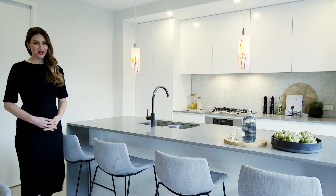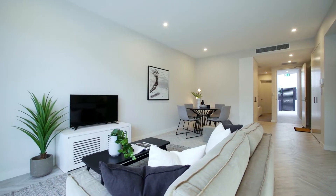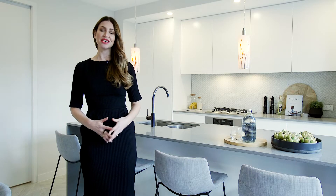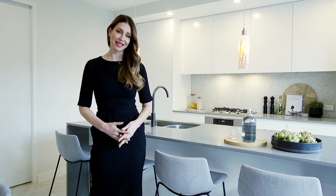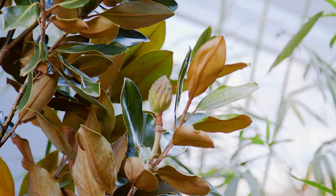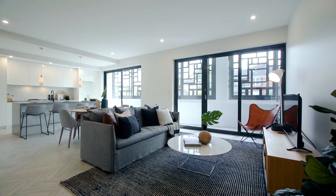This brand new boutique block of seven has just been released to market, and with multiple configurations including business premises, this is the opportunity of a lifetime to secure your brand new home and or business in this central vibrant location. Holding a premium position in the heart of Willoughby, the Bank Apartments represent the ultimate in contemporary design.